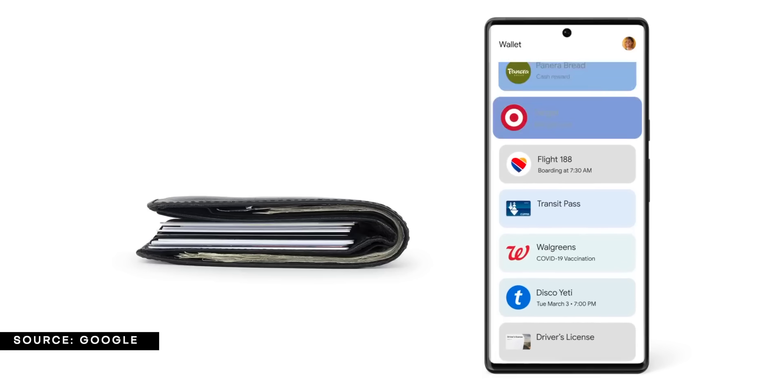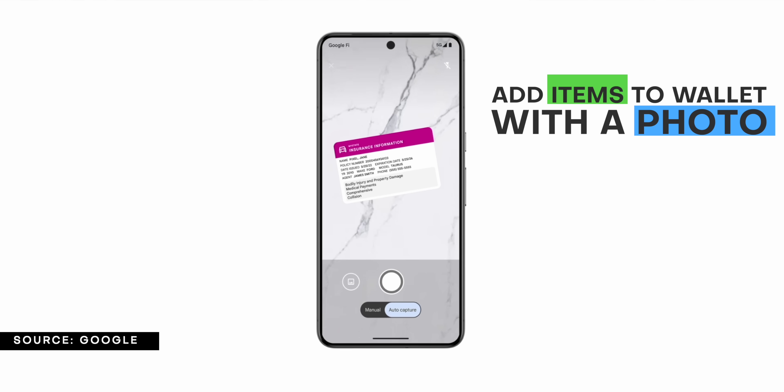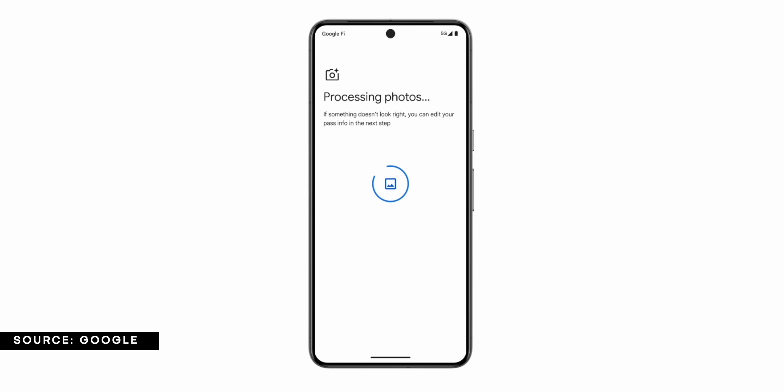Adding items to your wallet that use things like QR codes has already been possible, but not too long from now you'll be able to add digital versions of things like insurance cards, tickets to games, concerts and other events, membership cards, and more to your wallet by simply snapping a photo of them.